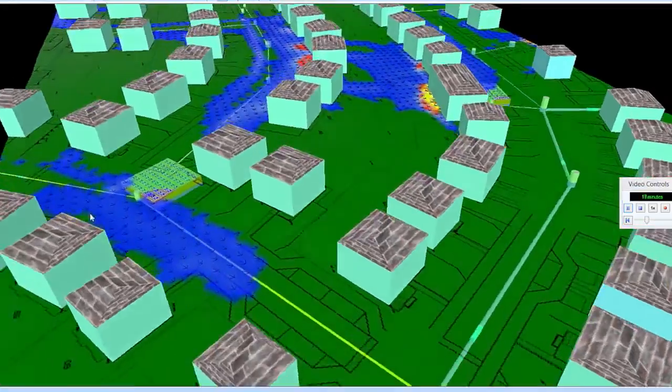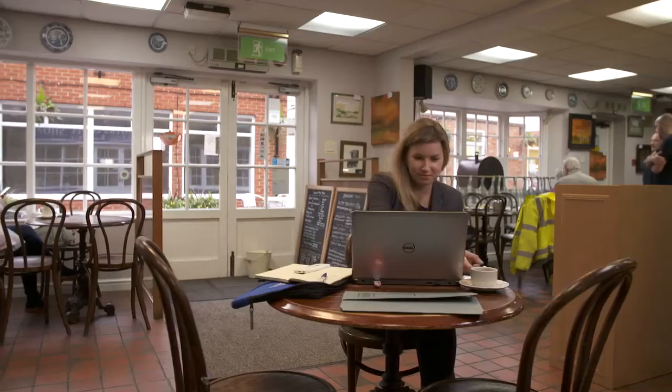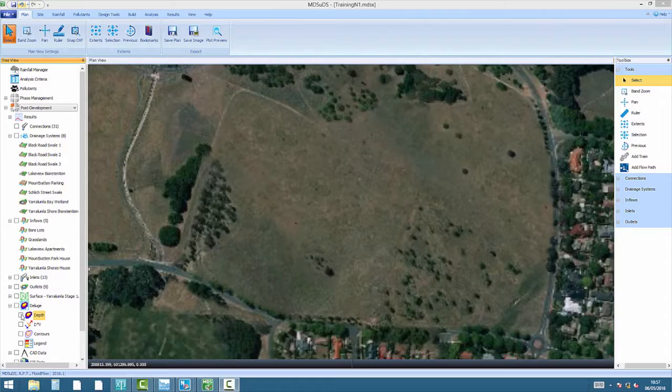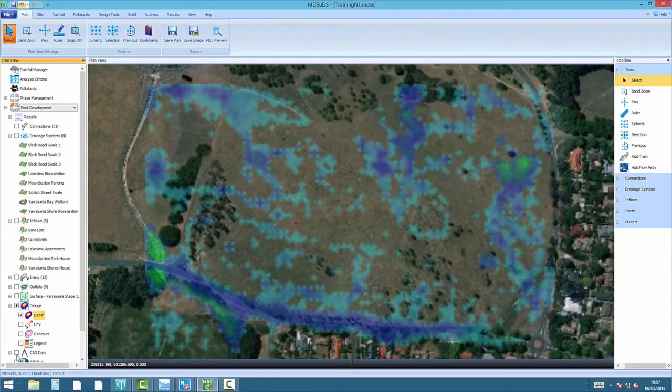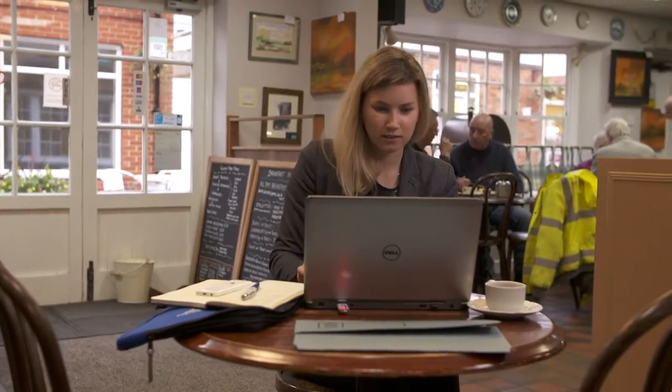With Micro Drainage, Chris can produce the optimal drainage network. It automates the design process, saving her hours of work on each project. She can identify outfall locations and blue-green corridors, and she can undertake feasibility studies for sustainable drainage.